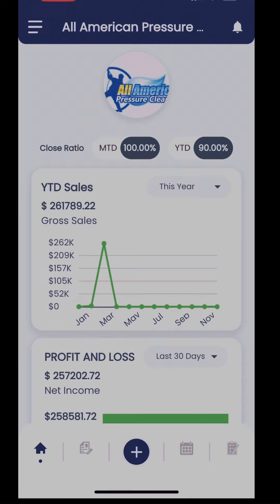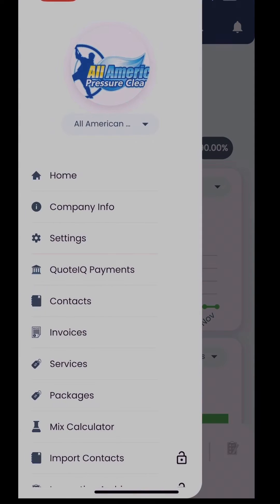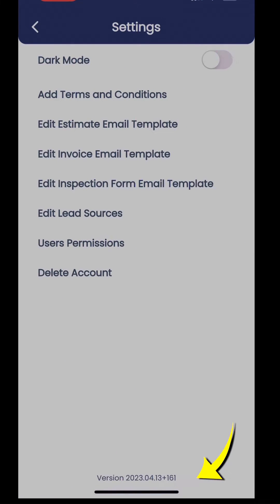First, make sure that you have the latest version of the app downloaded. You can check this by clicking the button with the three lines in the upper left corner, then select Settings and you'll see the version number at the bottom of the screen.